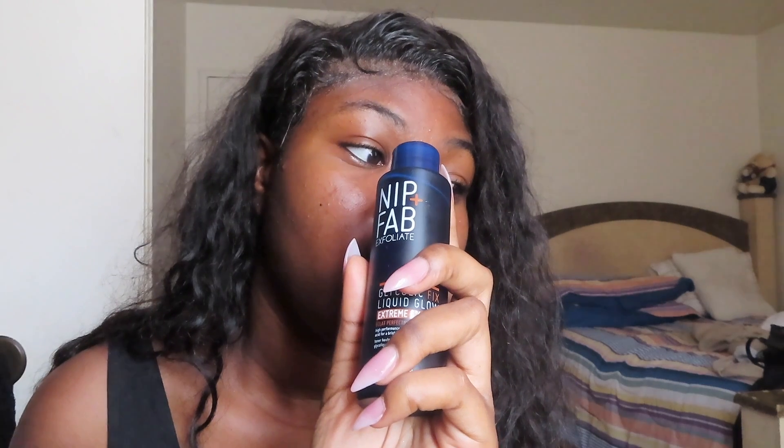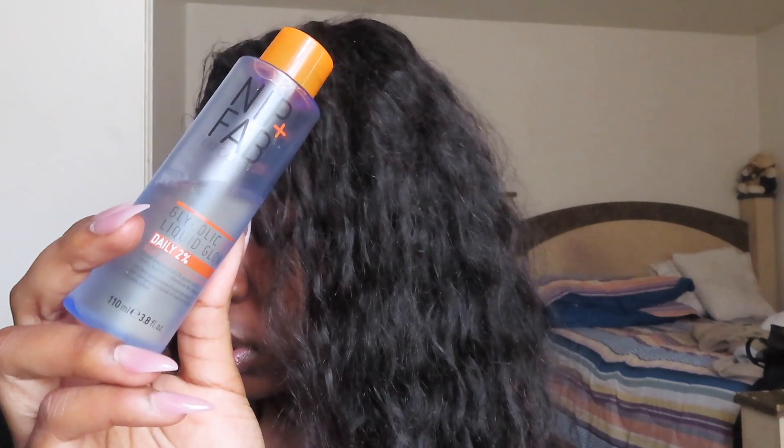After cleansing, the next step — I have two toners. There's the Nip and Fab daily toner which is two percent glycolic acid, and then there's the extreme one which is six percent. You can see I use the daily one more — I think I have another bottle of each of these because I just go to the store and lose my mind, but they work.